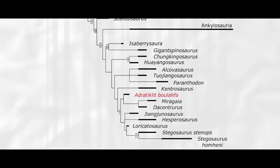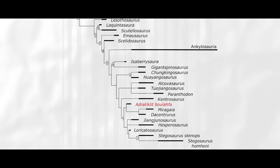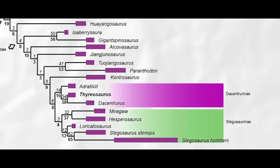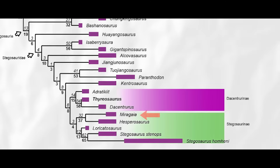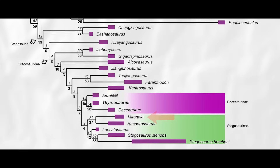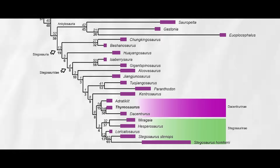Once these features, plus those seen in the humerus, were turned into data and put into the authors' phylogenetic software, they found that Adratiklit placed most closely to the English Dacentrurus and Portuguese Miragaia within the Dacentrurinae subfamily. The discovery of the super bizarre Thyreosaurus rearranged this grouping slightly, finding that Adratiklit is the closest cousin to a group including Dacentrurus and Thyreosaurus, kicking Miragaia out into the Stegosaurinae subfamily. However, this area of the stegosaur tree is very contentious and requires more research for more stable organization.